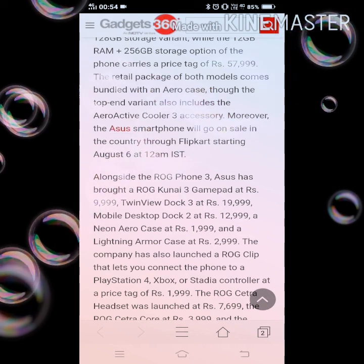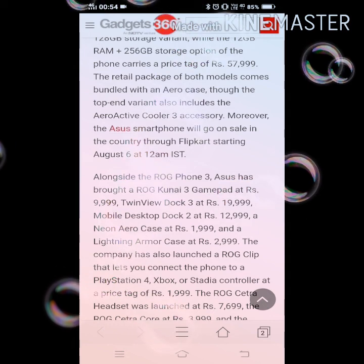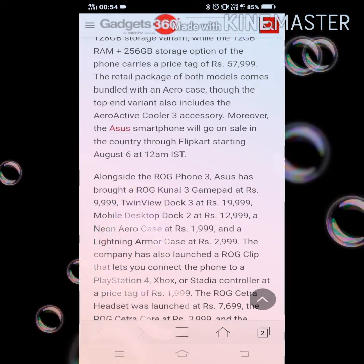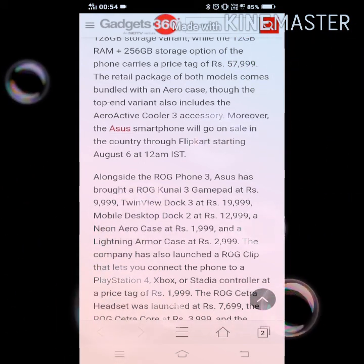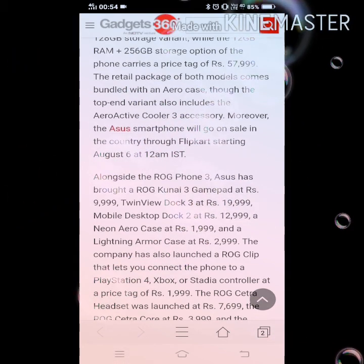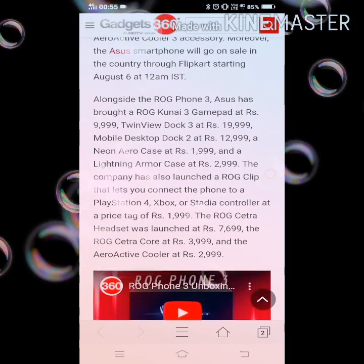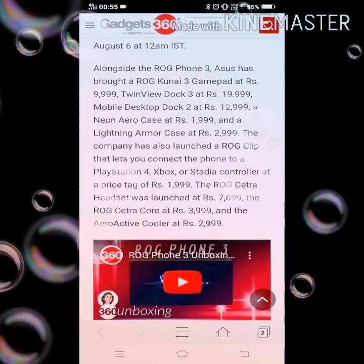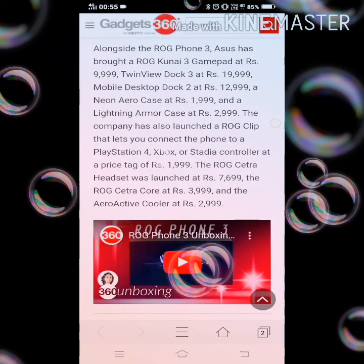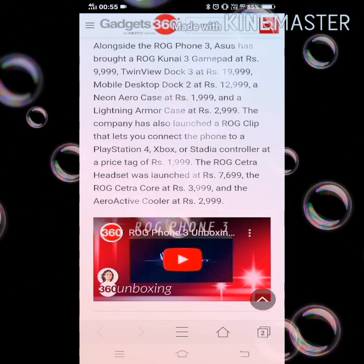Alongside ROG Phone 3, ASUS has brought a ROG Kunai 3 Gamepad at ₹9,999, Twin View Dock 3 at ₹19,999, Mobile Desktop Dock at ₹12,999, Neon Aero case at ₹1,999, and Lightning Armor at ₹2,999. The company has also launched a ROG Clip that lets you connect the phone to a PlayStation 4, Xbox, or Stadia controller at a price tag of ₹1,999.